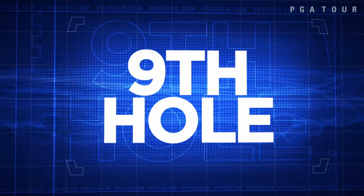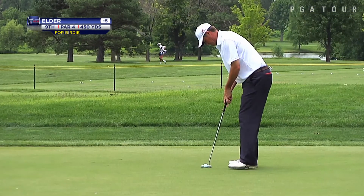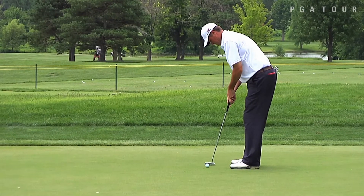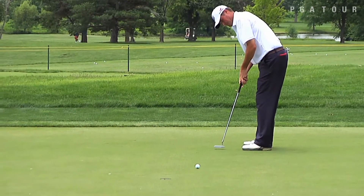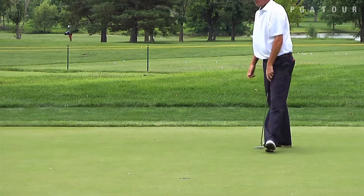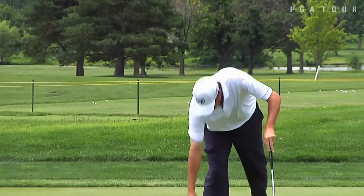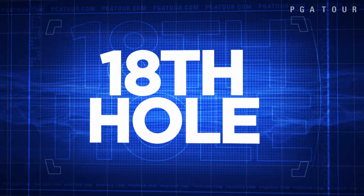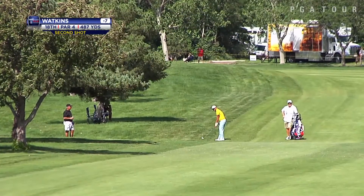Another player making an early move — Brad Elder, working the ninth. A birdie putt to get to six under par, and the tall Texan rolls that in — a 64 to begin the week. Elder is looking to pick up important earnings on the Web.com Tour, and it may mean a return trip to the PGA Tour.